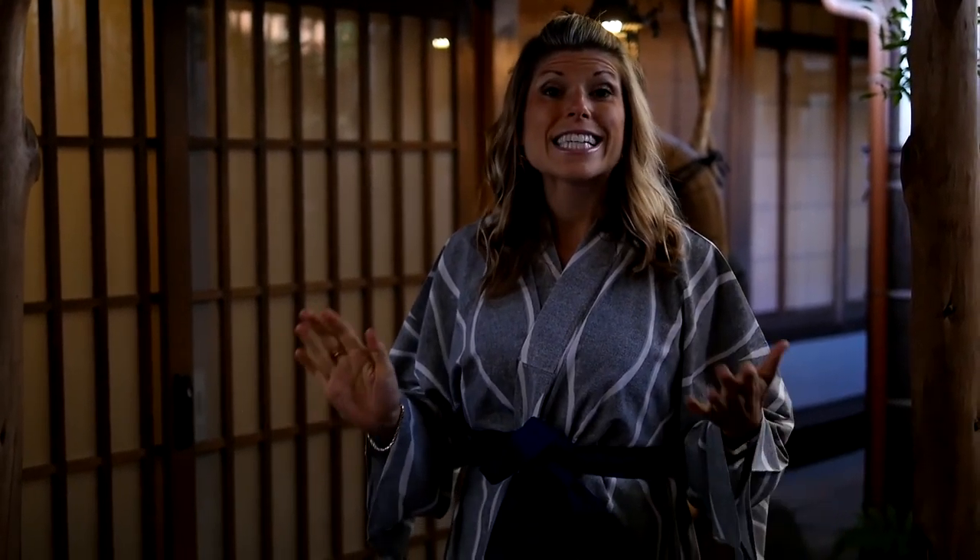This Ryokan has eight rooms and each one is completely unique based on the old historic house. Mine behind me is a beautiful suite with multiple rooms and tatami mats, but it actually also has western beds, so it's a nice mix of old and new.